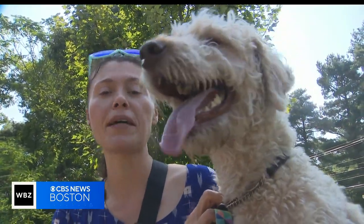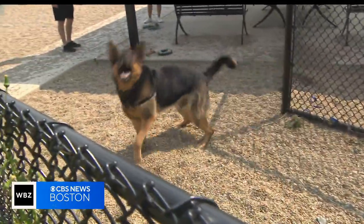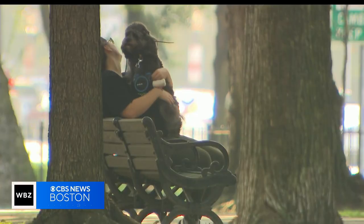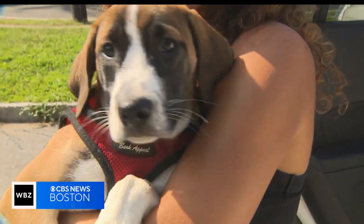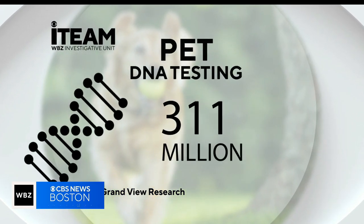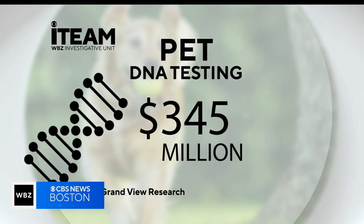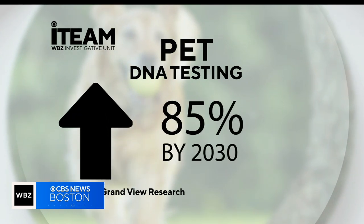She's a Woodle, which is a soft-coated Wheaton and poodle mix. What's in a breed? 100% German Shepherd. It turns out pet owners are willing to shell out a lot — I have no idea what breed he is, not at all — to find out. Market research shows pet DNA testing is a more than $345 million industry, on track to jump 85% by 2030.